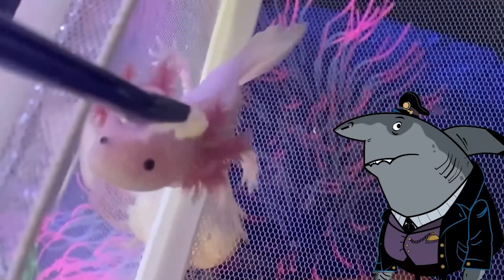Axolotls are popular pets and are also used in scientific research.